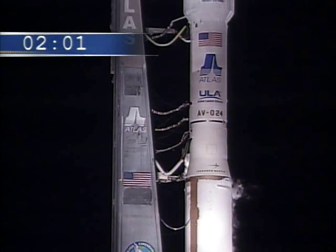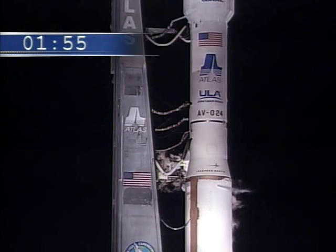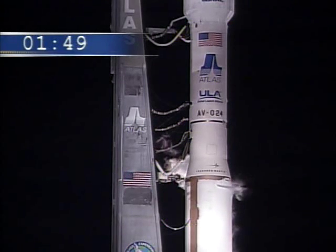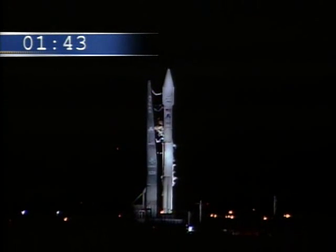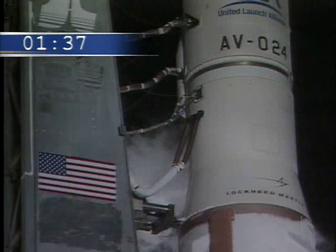T-minus 1 minute, 59 seconds. Vehicle internal. Launch sequencer start. Securing Centaur L-02. One minute and 40 seconds, securing Centaur L-02. One minute and 37 seconds, launch enabled.